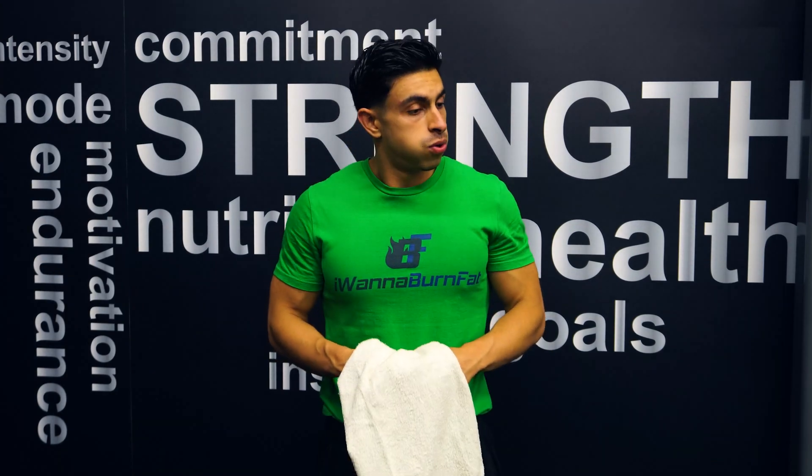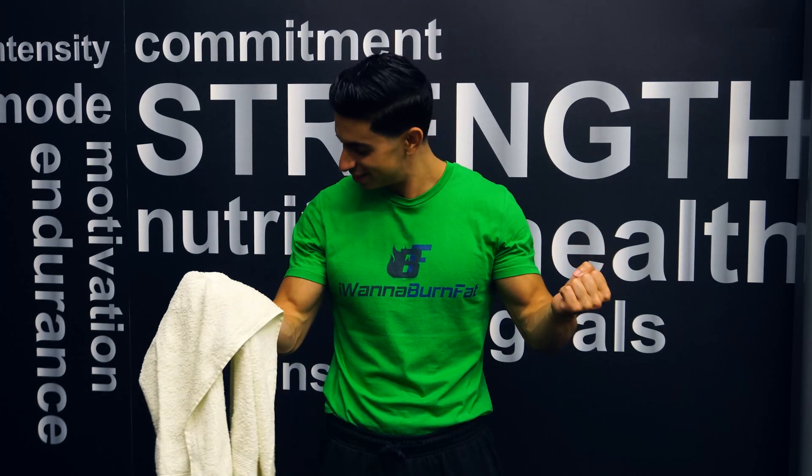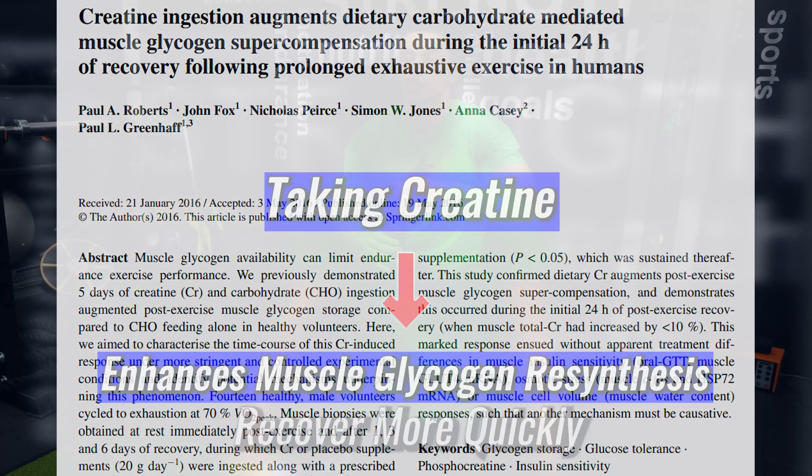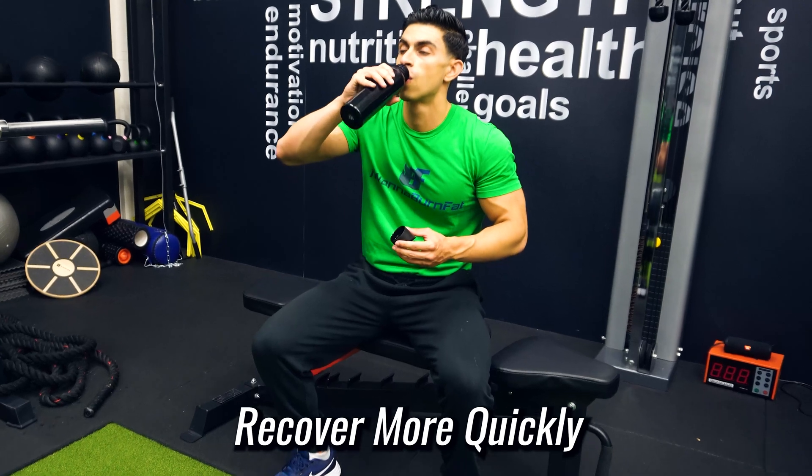There might also be a small boost in recovery when you take creatine. In one study, it was found that creatine supplementation enhances the resynthesis of muscle glycogen. Because of this, you recover more quickly after your workout.